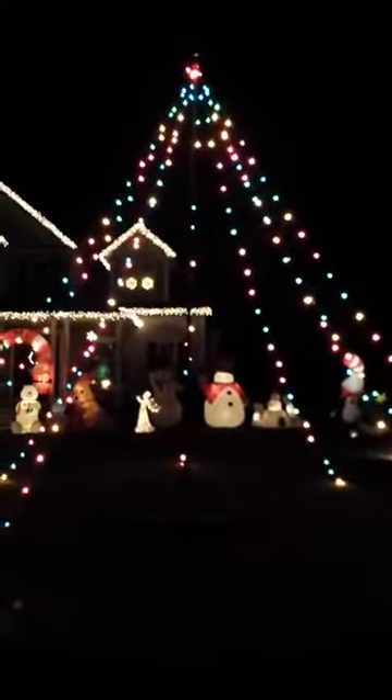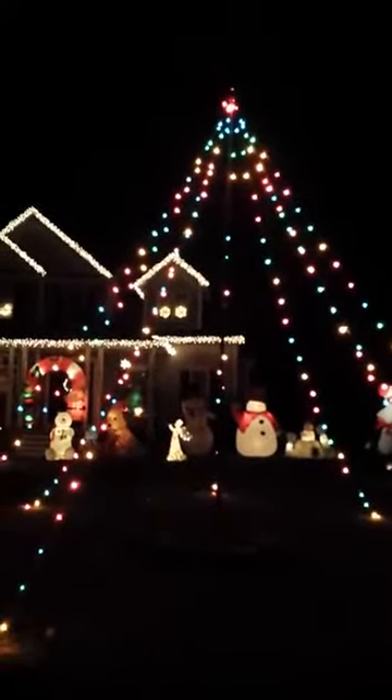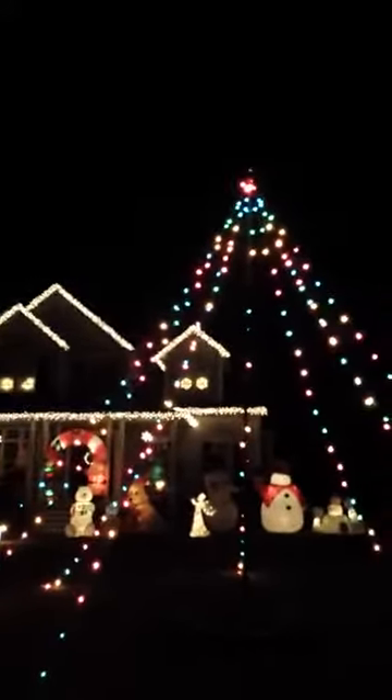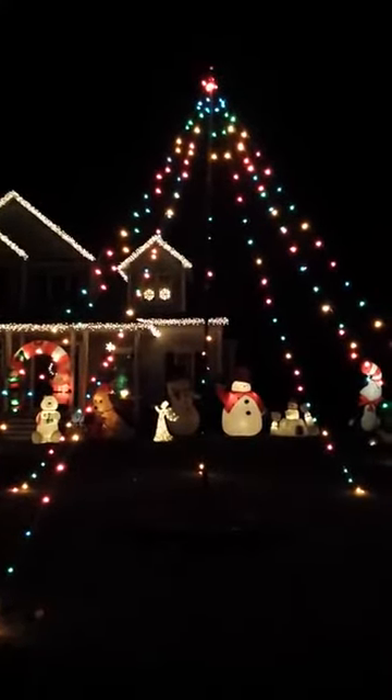Hey guys, Riley Quinlan here, finally out here to make a video of my 2015 display. Here is my mega tree — we've done this for the past five years since we started living in this house. Since we built this house we've had this on the tree hanging from the flagpole, just a few strands of C9 light bulbs, colored ones. So why don't I start with my first inflatable here.